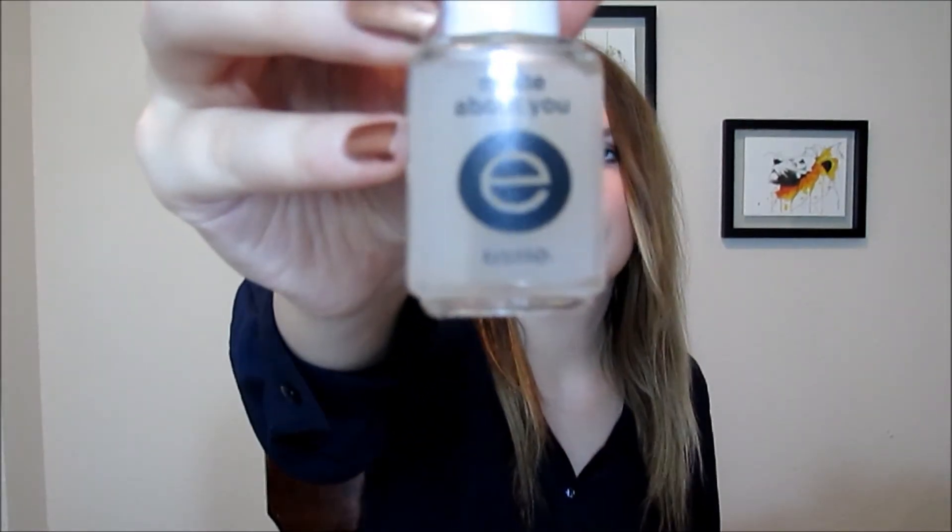The next couple of things are nail polishes. The first is the Essie Mad About You Top Coat. When I was in Canada I was looking for this everywhere — it was either sold out or they just didn't carry it. So I finally got this when I moved down here and I've been using it non-stop. It just makes something different for your nails. I love painting my nails and doing different things, and I've just been getting a ton of use out of this top coat.